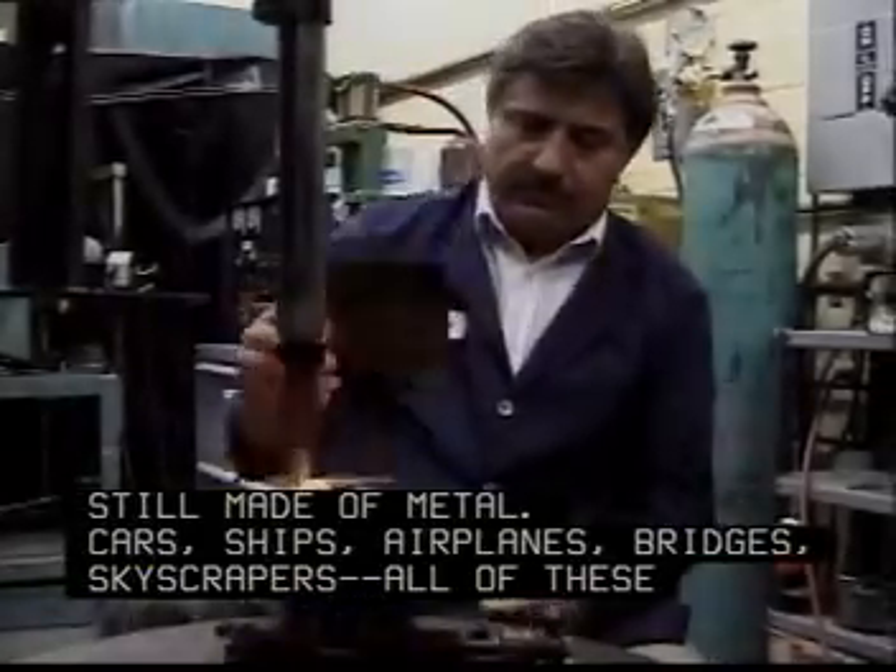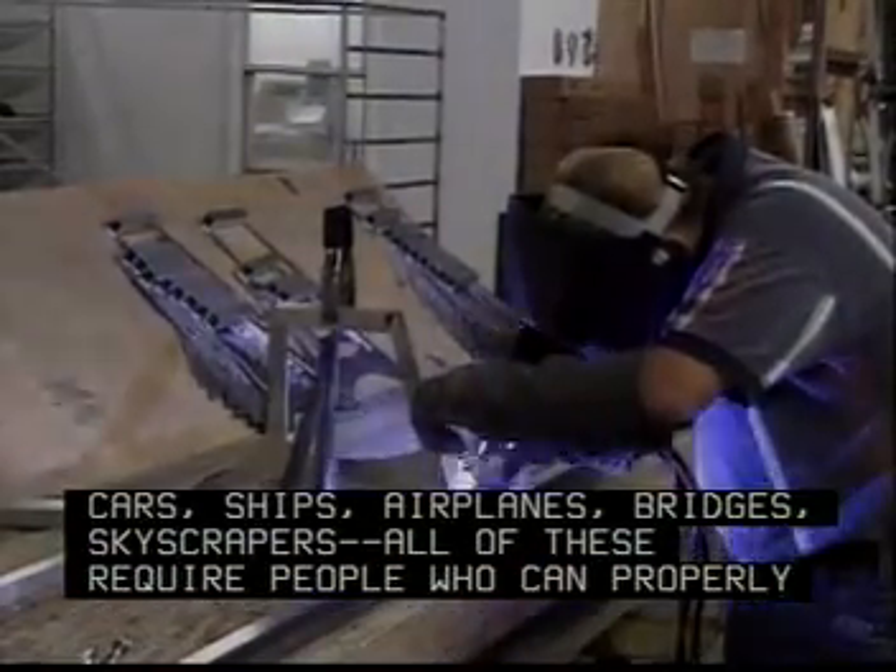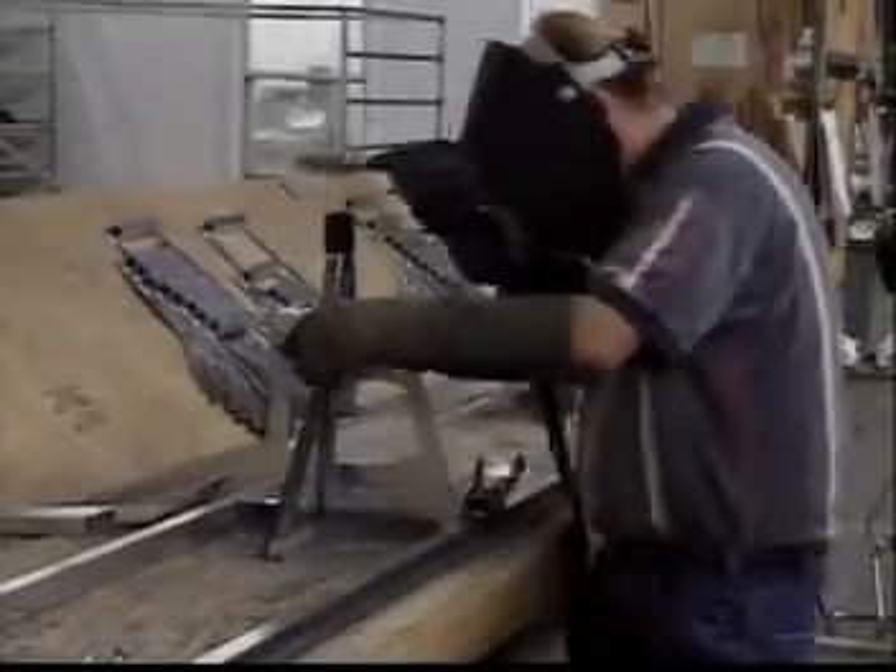Cars, ships, airplanes, bridges, skyscrapers — all of these require people who can properly and efficiently weld metal.